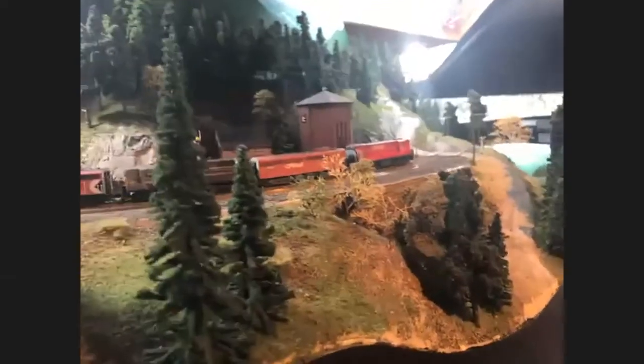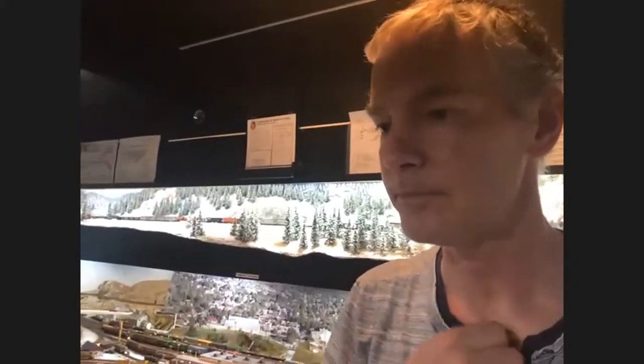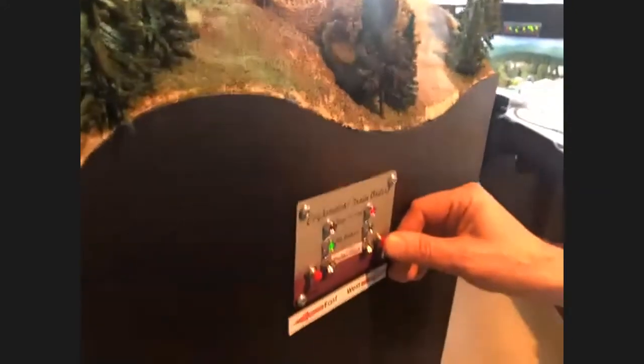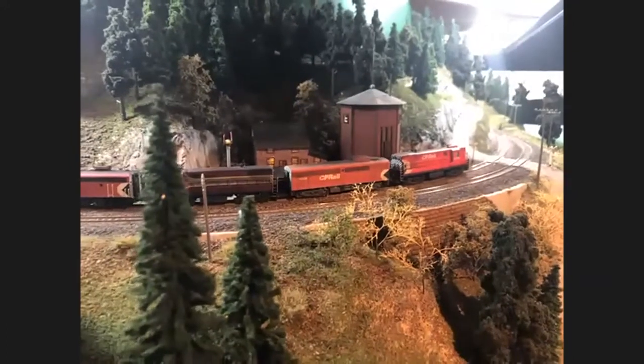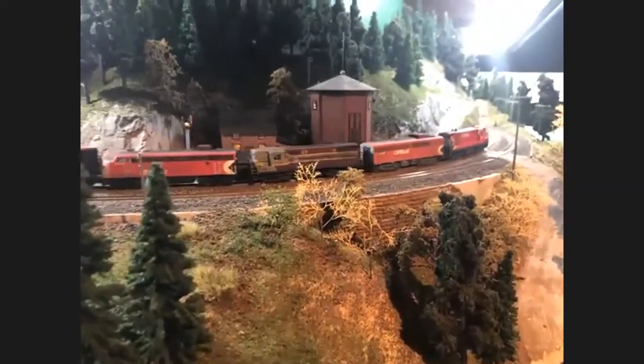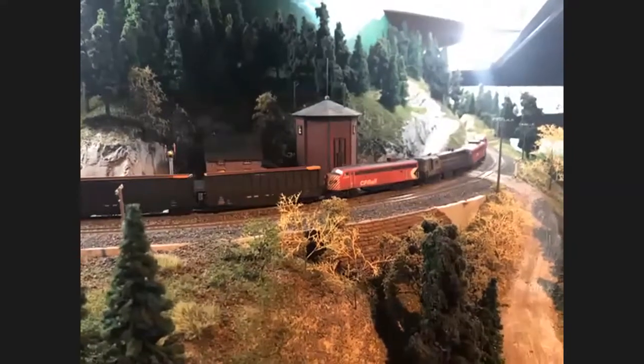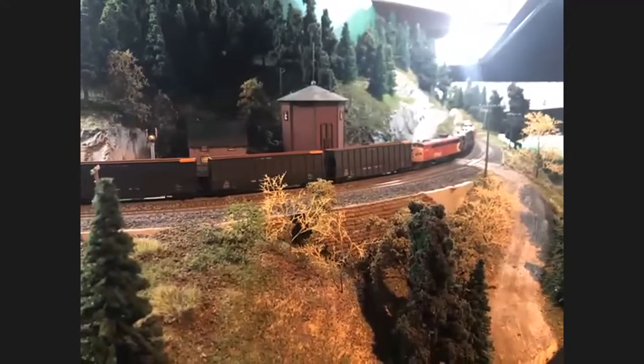Now we've approached — there's a signal down. That means there's an order. I would go to the entrance of the layout and get a train order for this train — a train order telling me that I have a meet with an extra at Farron, so I can proceed. Now I'm not allowed to go past that clearance board, so I actually press the protection button. As you can see, the center board has been lifted and I can now proceed.